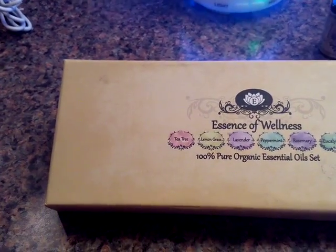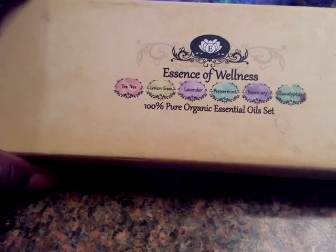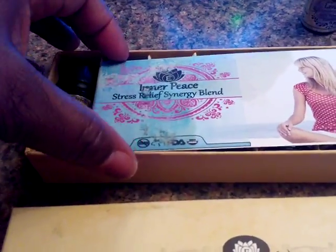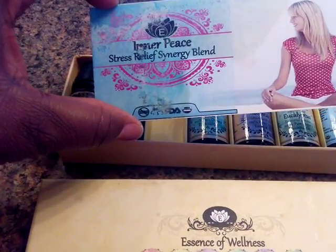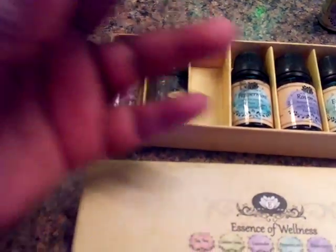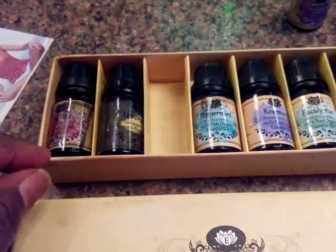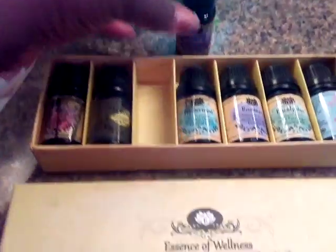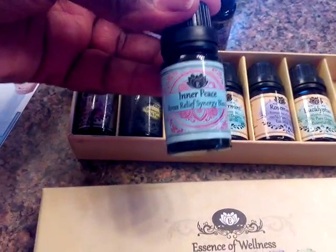It has six different essential oils in the set. When you open it, there's also a bonus oil called Inner Peace — it's supposed to be a stress reliever, a different synergy blend. The oils included are tea tree, lemongrass, lavender, peppermint, rosemary, and eucalyptus, and then the bonus Inner Peace.